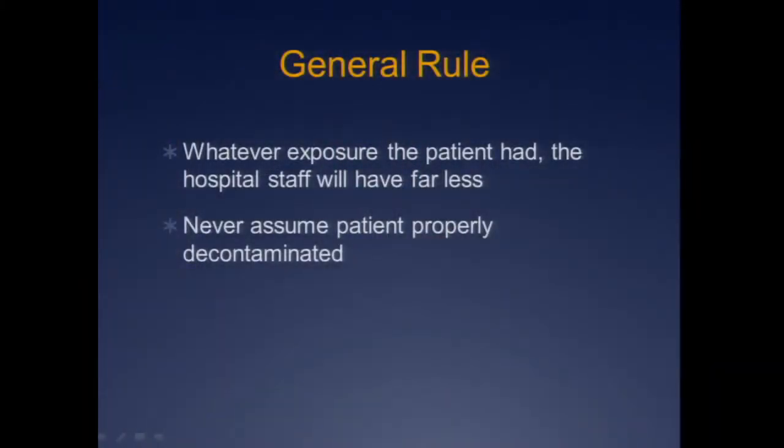That being said, as a general rule most patients are okay. Some will come in by ambulance and be very, very sick, but a lot of them are just going to run or stampede your way. As a general rule, your hospital staff will have way, way less exposure than the patient had. So if the patient's looking okay, you're probably going to be okay too.